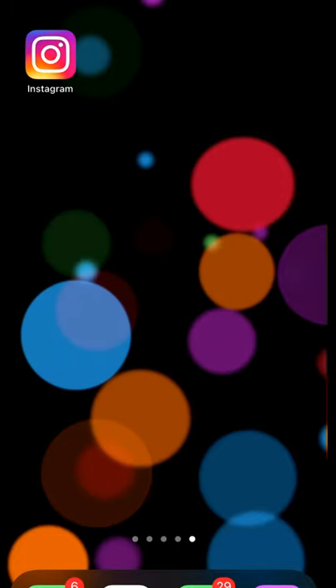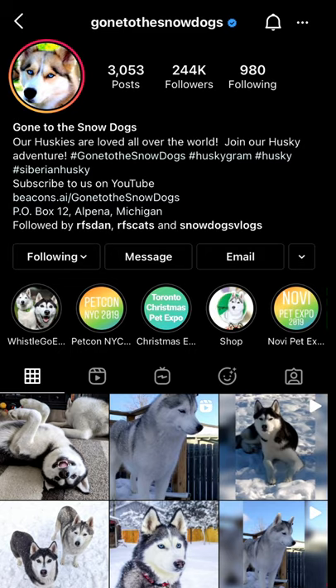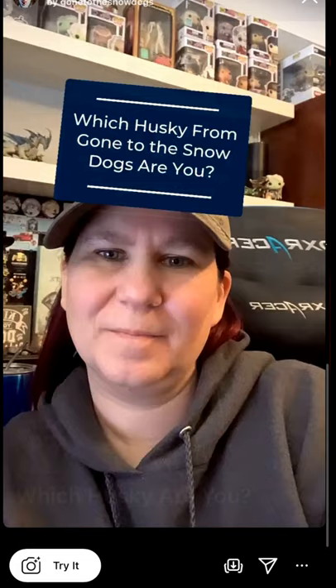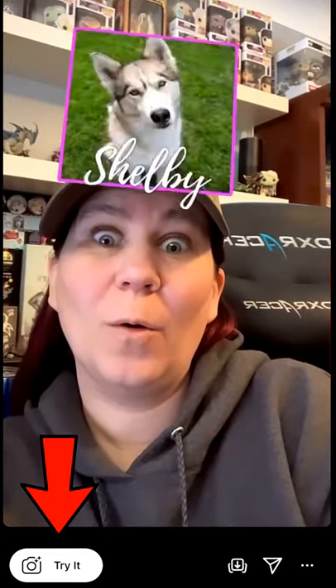To find it, what you're going to need to do is head on over to Instagram. Find us at Gone to the Snow Dogs. If you're not following us, you should totally make sure that you're following us. Click on the little smiley face that you see right here on our page, click on the filter, click try it and give it a try!